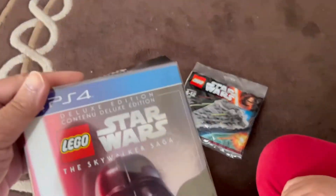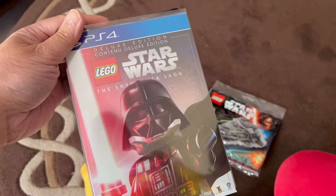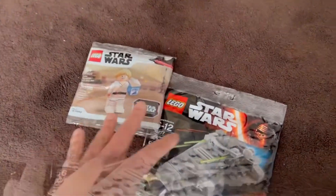But then I was pleasantly surprised to see that inside we got the deluxe edition Skywalker PS4 game, and inside it came with another poly bag. We didn't even have to pre-order it — so now we've got two poly bags for this.